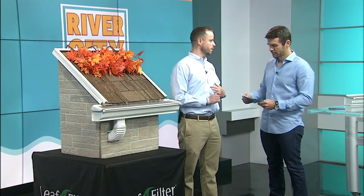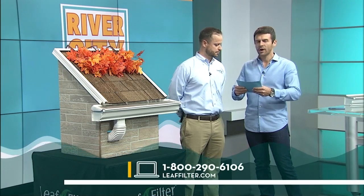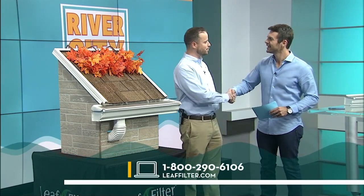What about any sales promotions going on right now? Well, for our River City Live viewers, we're going to offer an additional 15% off for the first 20 people to call in — call the number or go to the website, whatever's easiest for you. The website is leaffilter.com, or you can call 1-800-290-6106. Don't forget, it's 15% off, and now's the time to do it. Mike, thanks again for all the information.